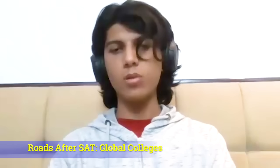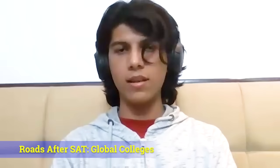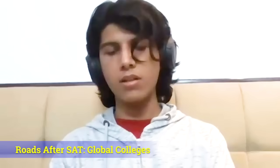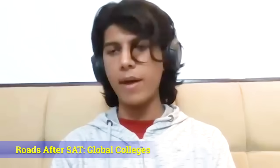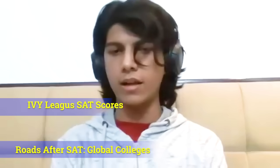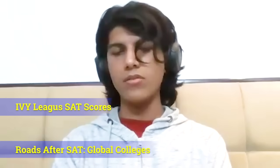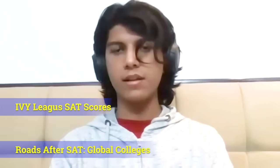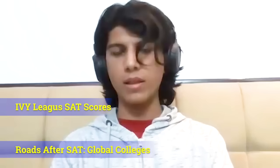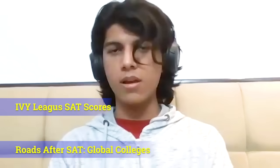Taking the SATs opens a whole road for you. It is essentially the gateway to all foreign colleges as well as many colleges within India. All the Ivy League colleges such as Harvard, Stanford, the University of Pennsylvania, Columbia, and MIT look for students with excellent SAT scores along with extracurricular achievements. Typically, SAT scores at Ivy League colleges range above 1500. Don't worry if you have a lower SAT score, since there are colleges for all score ranges — the average SAT score is around 1000, and if you are above that, you are most definitely sure to get a good college in the United States, United Kingdom, Singapore, etc.